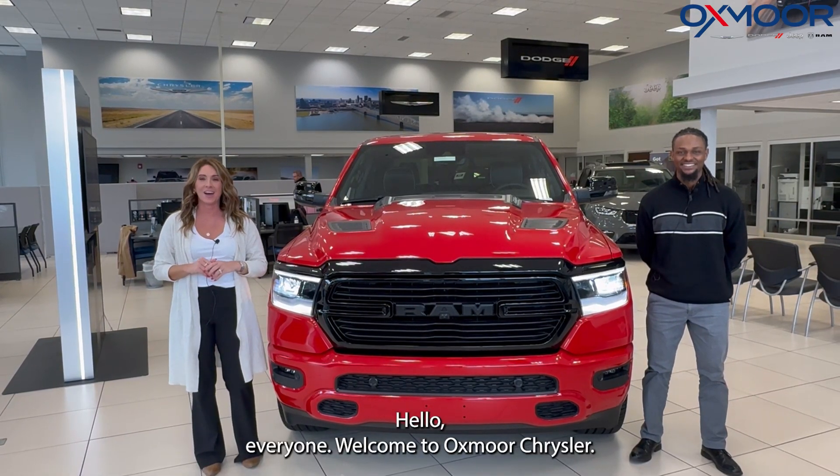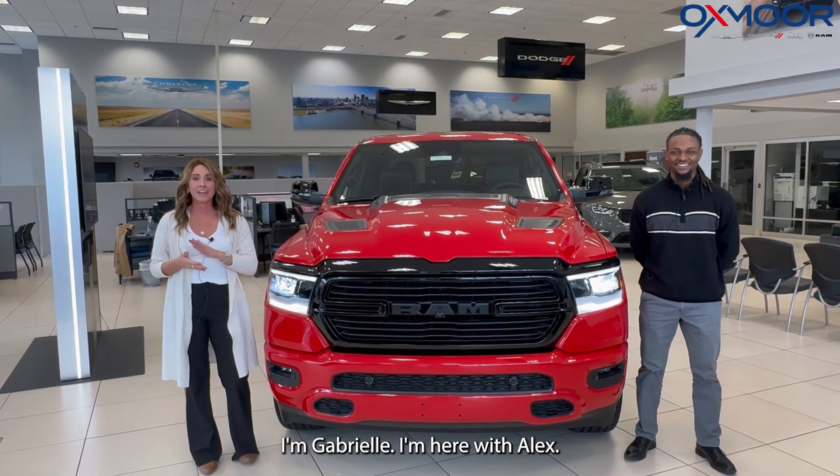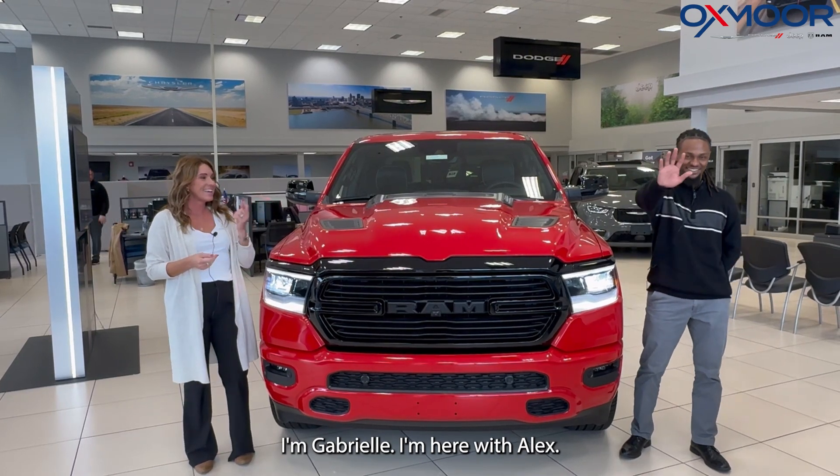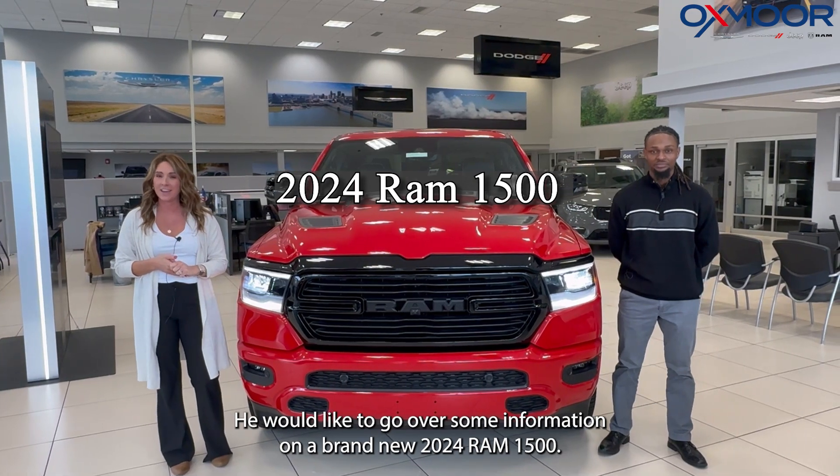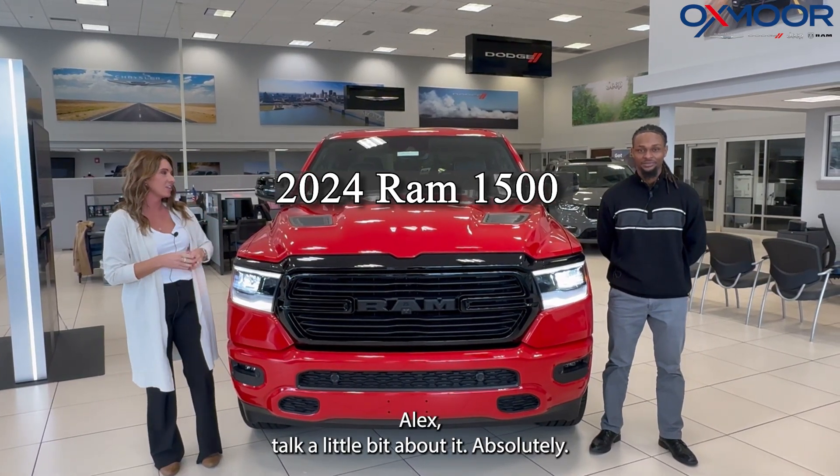Hello everyone. Welcome to Oxmoor Chrysler. I'm Gabrielle. I'm here with Alex. He would like to go over some information on a brand new 2024 Ram 1500. Alex, talk a little bit about it.